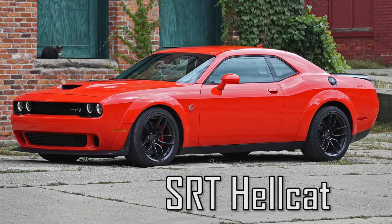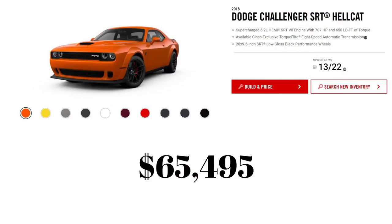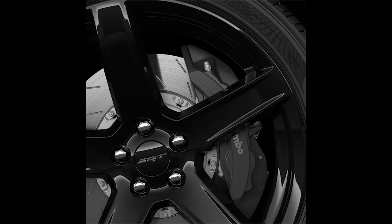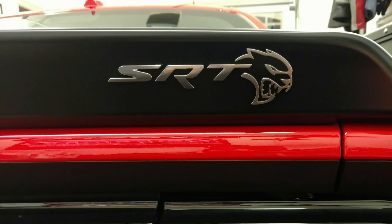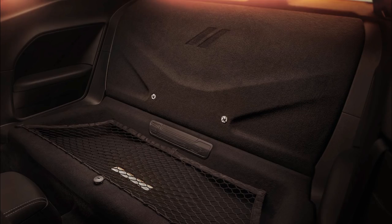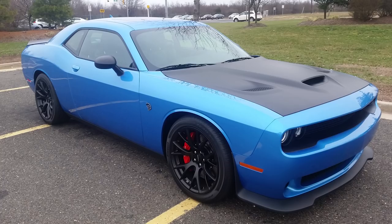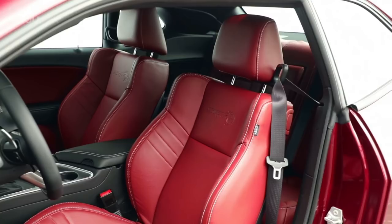Next is the famous SRT Hellcat with its 6.2L supercharged V8, pumping out 707 hp and 650 ft-lbs of torque. This year's Hellcat is $1,300 more than last year, giving it a price tag of $65,495. New features include optional black, gunmetal, or orange Brembo brake calipers for $495, newer SRT badges with the Hellcat logo on the grille and rear spoiler, the ability to delete the rear seats at no cost, new dual gunmetal center stripes for $995, and demonic red seats for $250.